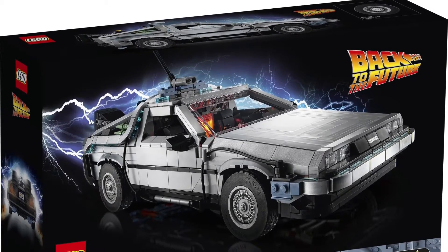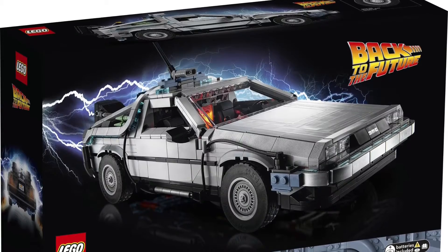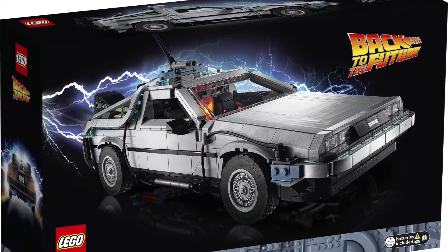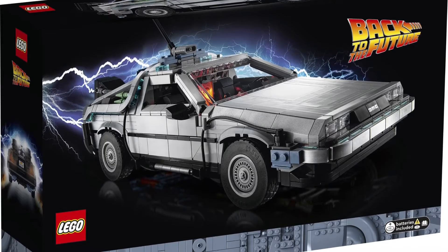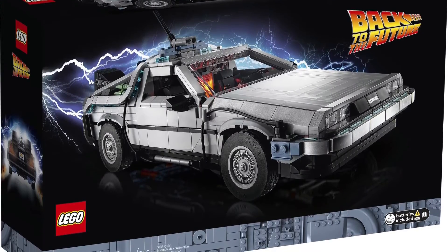Hello guys, Mr. Fluffy Pants here. Today another set got revealed: the Back to the Future Time Machine under the Creator Expert line. This was rumored back last year but we thought that rumor turned out to be fake — but here it is! I'm just gonna say this is an instant buy for me. I really regret not getting the Cuusoo one back in the day.